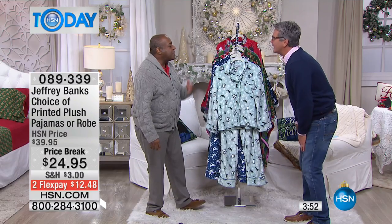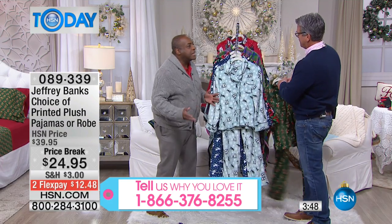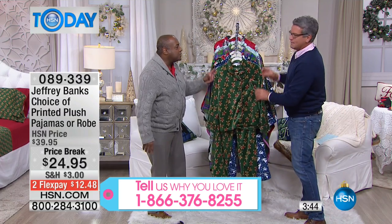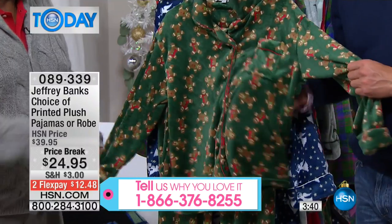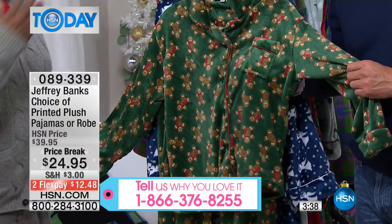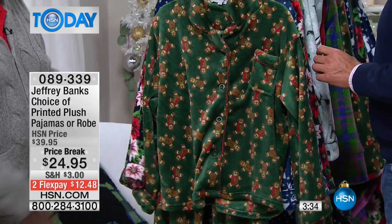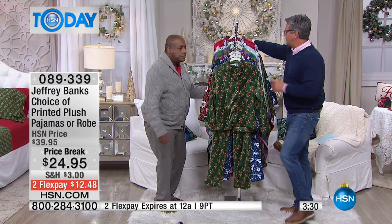I also think these are a great gift — fantastic gift. Say you have a destination wedding this winter, buy these for all your bridesmaids. What a great gift. Or maybe you take a family picture every year for next year's Christmas card — get everybody in matching pajamas or get them all in different pajamas and robes.